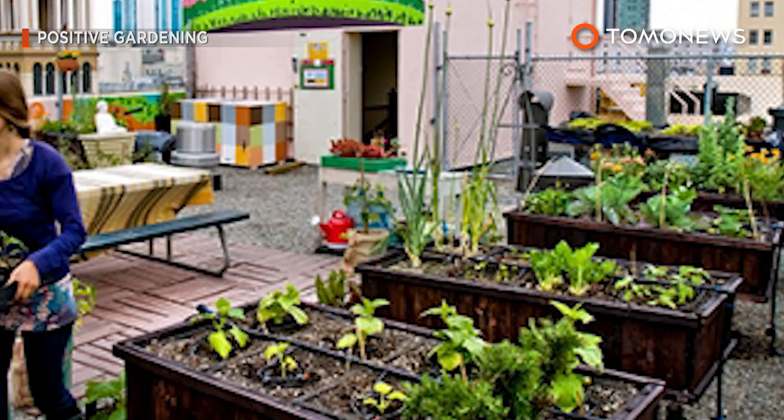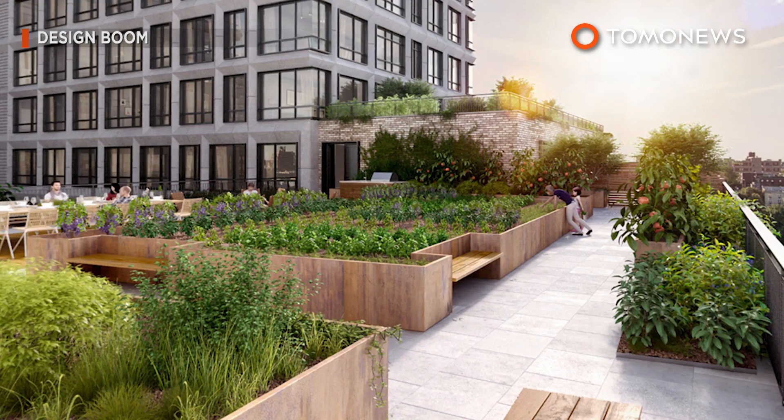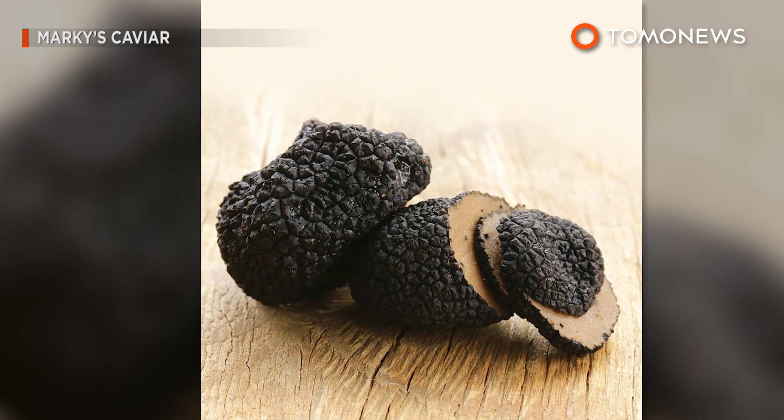Paris has been pushing for more urban gardening and has a goal of developing around 100 acres of office and building rooftops over the next two years. Now that you can grow truffles up there, there'll probably be no shortage of volunteers.